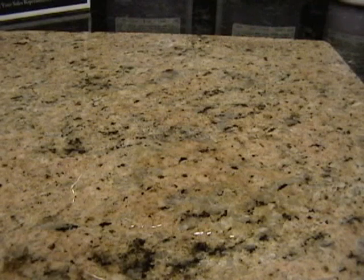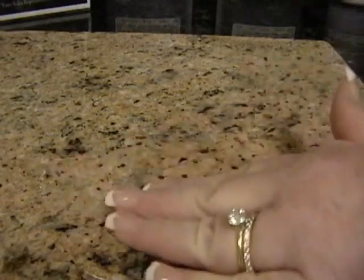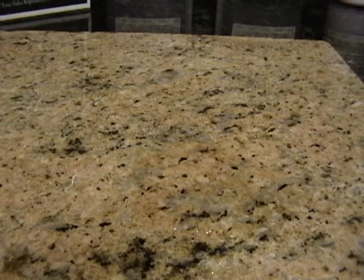This includes removing stains and restoring old existing granite to look better than it did when it was new. This is due to the chemical polish that the Granite Shield process adds to the stone, leaving your granite with a deeper gloss, higher shine, and smoother texture.